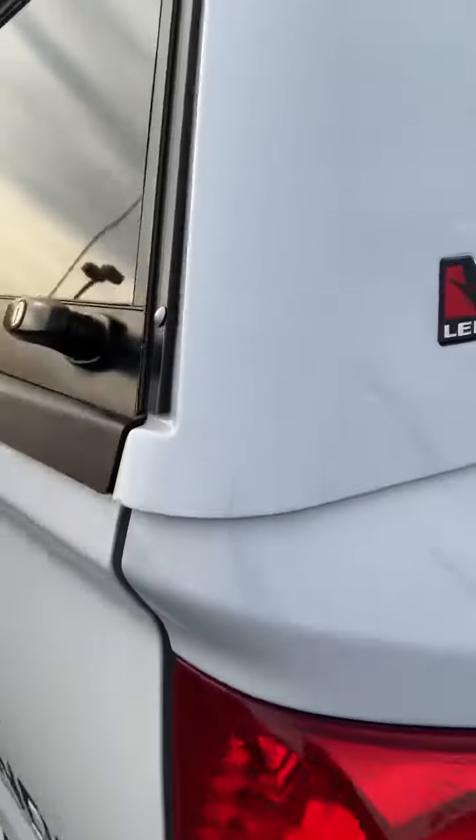Chrome tip exhaust, the factory Toyota one. It's got a Leer shell on it. Let's get into the bed.